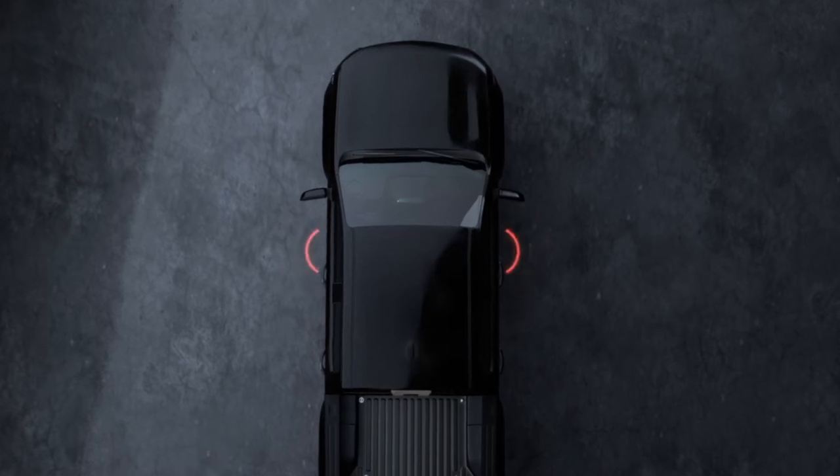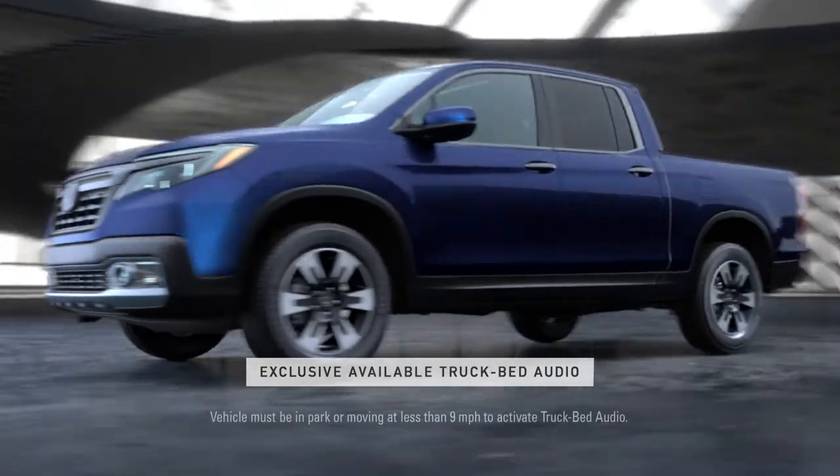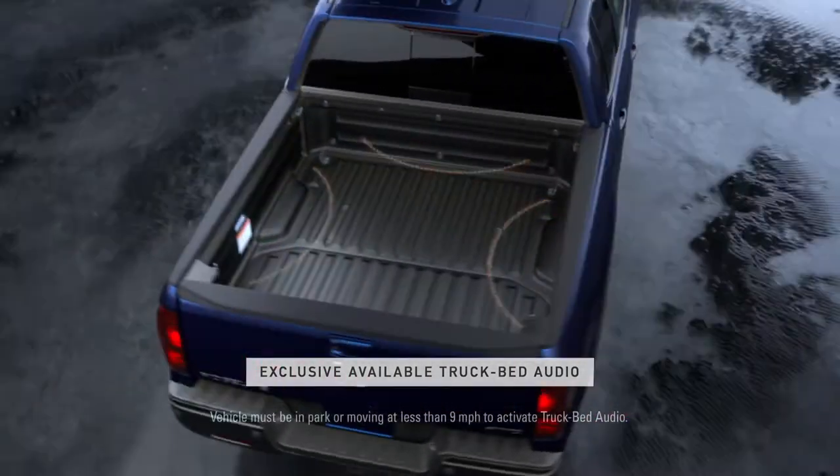And while speakers are normally located only inside the truck, the Ridgeline has speakers in the cab as well as available speakers in the bed.